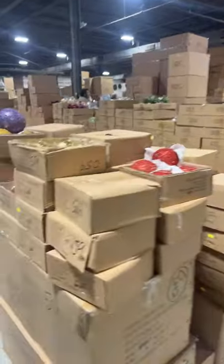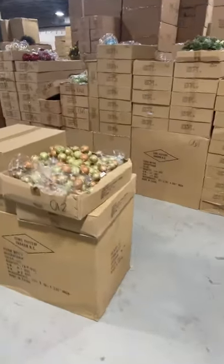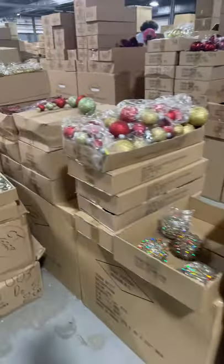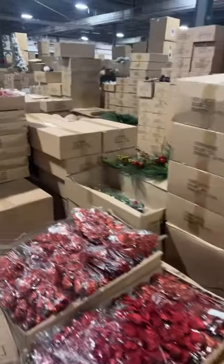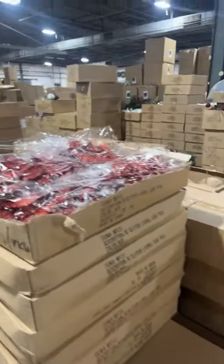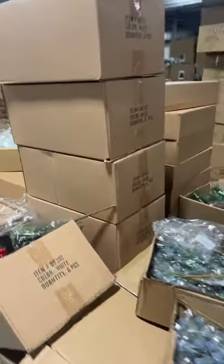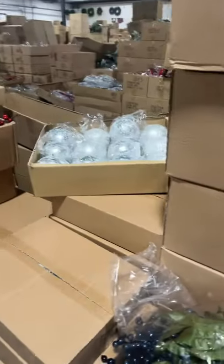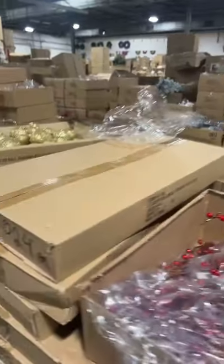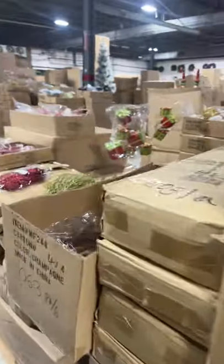They have greenery, they have these little Christmas balls. Oh look at these, aren't these cute — they have little snowman heads, all kinds of stuff. But let's get to the good part, let's go see some ribbon!